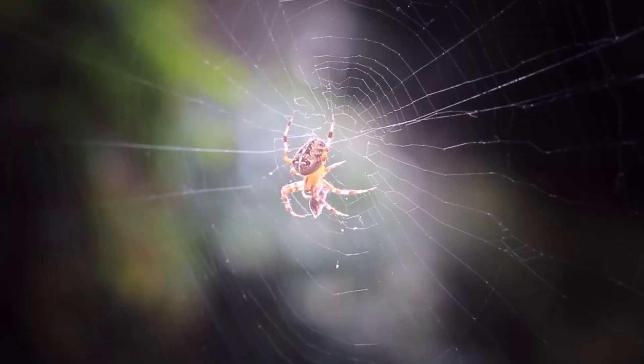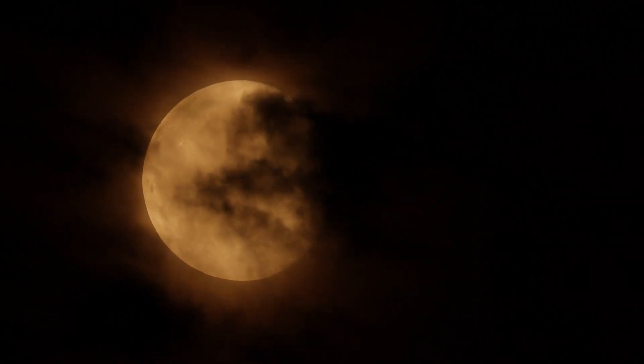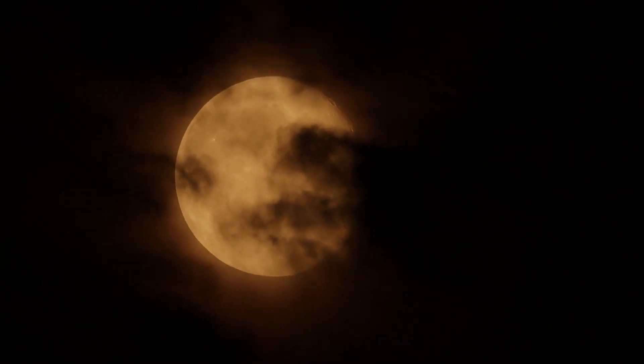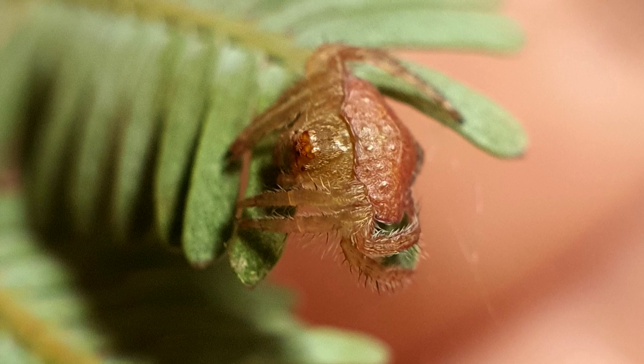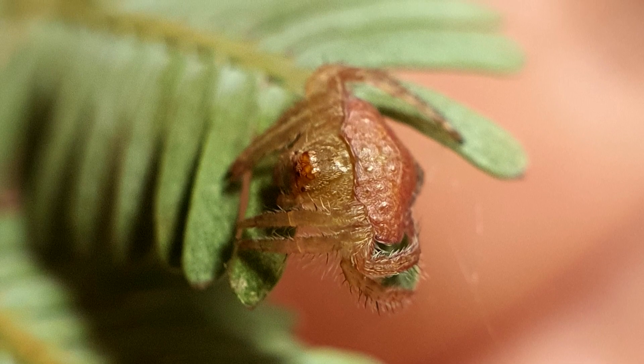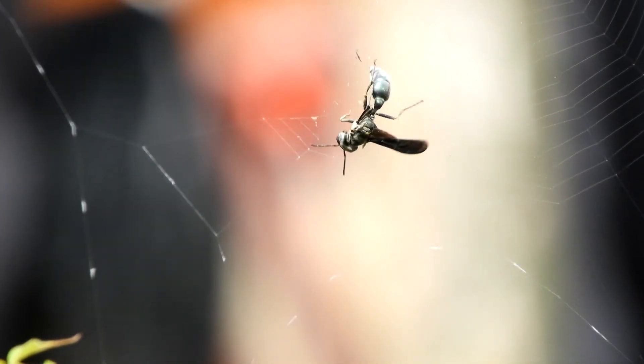These invertebrates are part of the orb-weaver spider family. At night, wraparound spiders uncoil themselves from their hiding spot and construct a vertical web up to 15 inches in diameter. This catches any insects that might fly by or fall in.